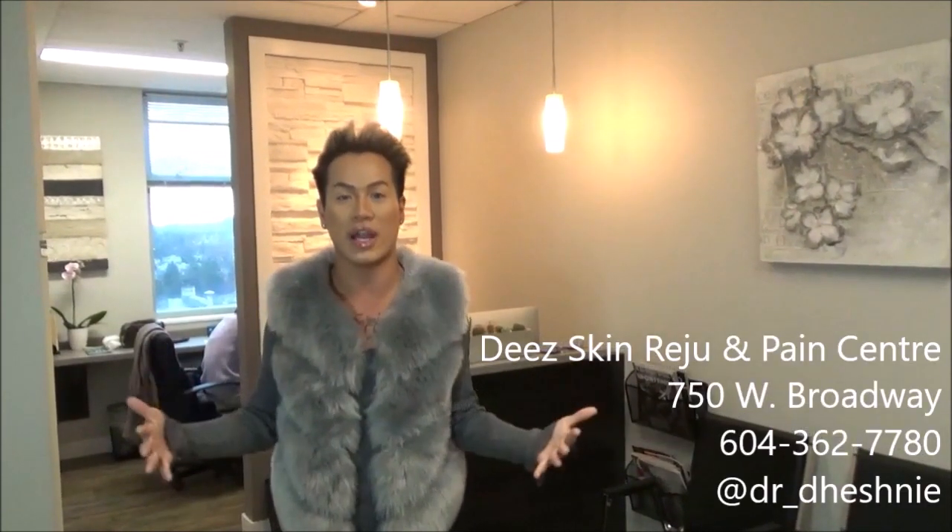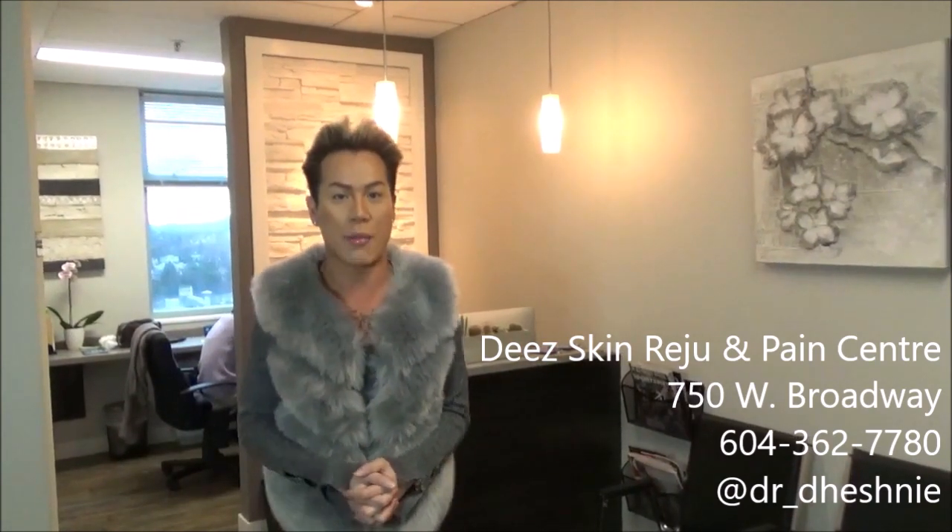Hey guys, it's Jonathan. Welcome back to my channel. So today I am here to see my favorite doctor, Dr. Dashnee. You guys know that I've been seeing her for quite a while now. She does all my cosmetic needs — she does my Botox, she does my fillers. I absolutely love her. I want to take you guys with me today to her new space at the Skin Reju and Pain Center at the Ferrum Medical building on West Broadway in Vancouver. Let's go see her.